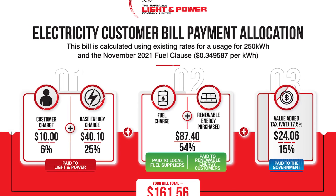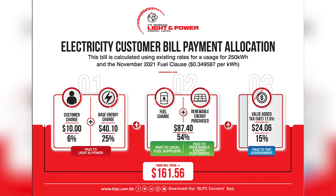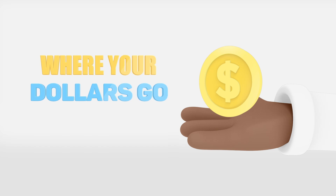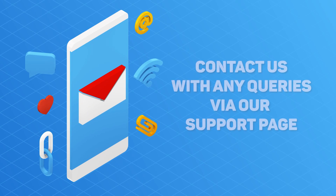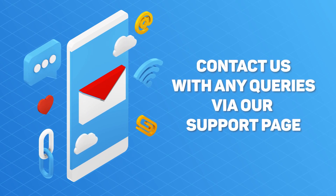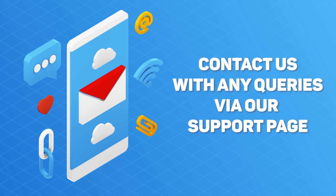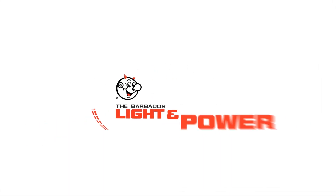We know it can sometimes be difficult to follow, but we hope that this explanation of the three portions of Light & Power's bills helps to clarify where your dollars go when you pay your monthly electricity bill. Looking for more information? As always, we welcome your questions on this topic or any aspect of your electricity service to our customer service team anytime. Visit blpc.com.bb for more.